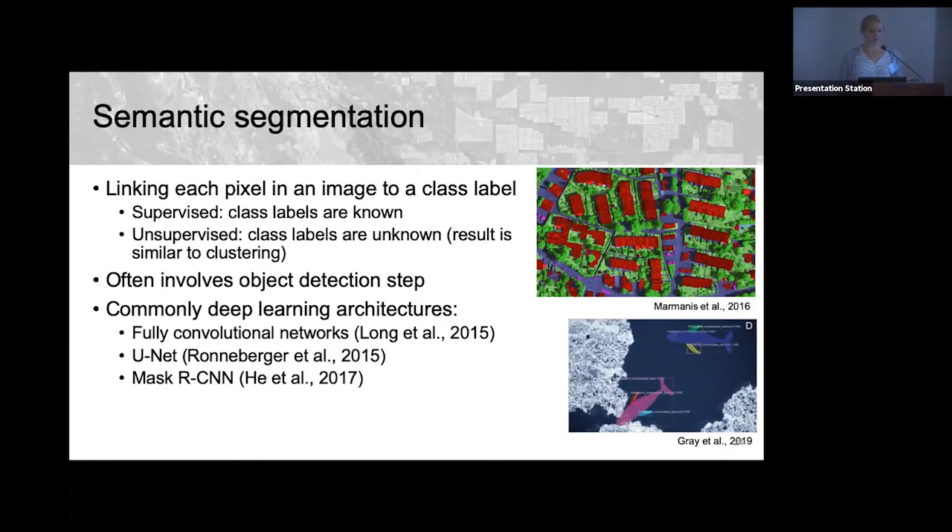Researchers commonly use off-the-shelf networks for semantic segmentation rather than hand-engineering their own — typically fully convolutional networks, U-Net, and Mask R-CNN, which extends the regional CNN family to include mask prediction.